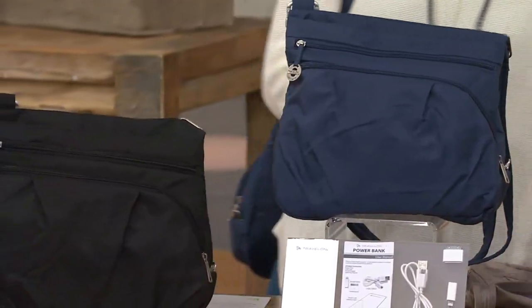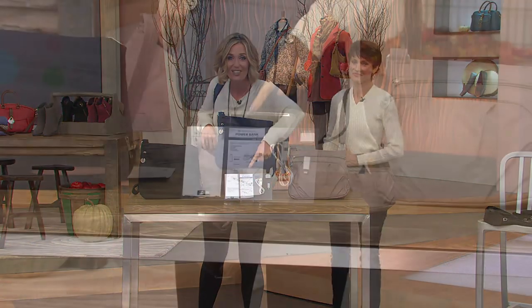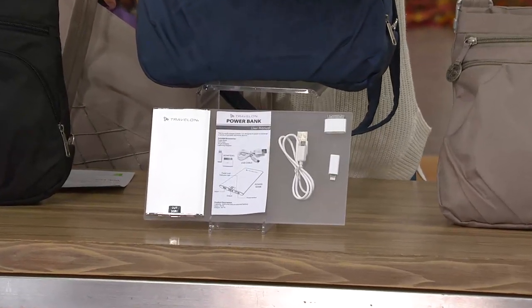But are you ready for this? Where is it? I gotta show them — it's right up here. This has portable power in it. You've got everything you need in a bag right here. One-two punch, two easy payments, $38.25.